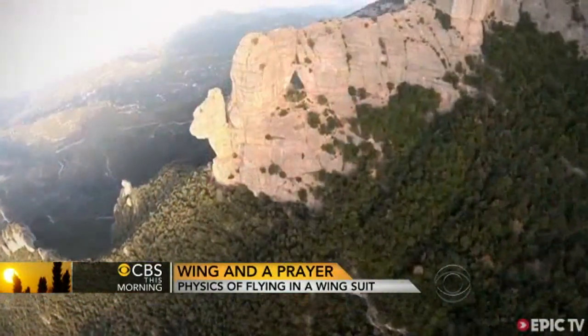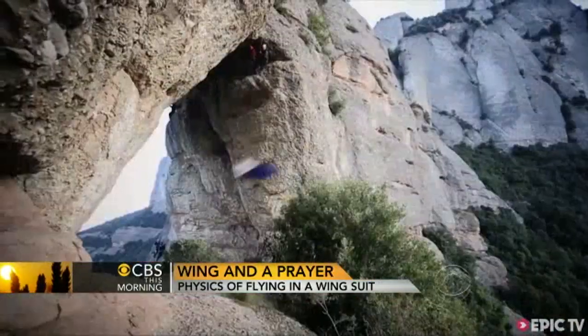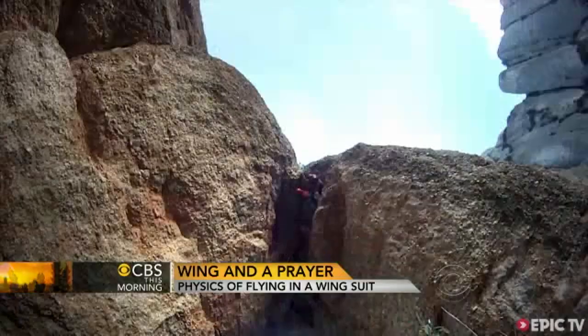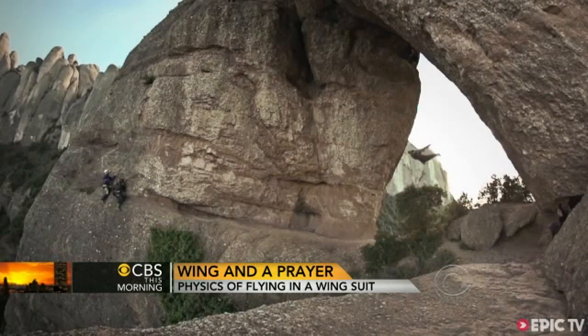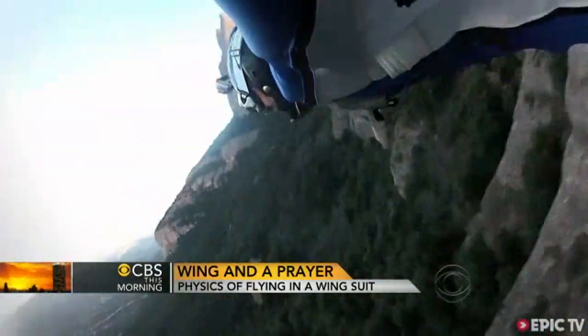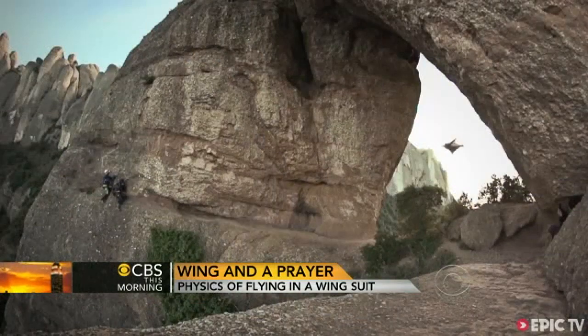We recently showed you some amazing video — a man in a wingsuit flying through a hole in a mountain. He was traveling at speeds more than 150 miles an hour, and we wanted to know how he did it. So we asked CBS This Morning contributor Michio Kaku, a physics professor at the City University of New York. The answer is a lesson in lift, control, and luck.